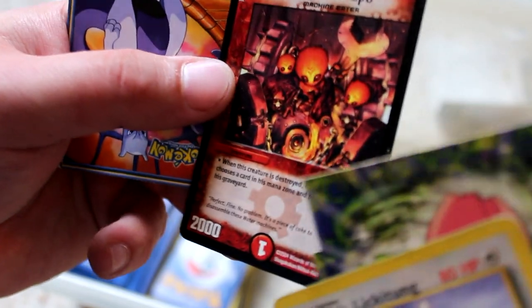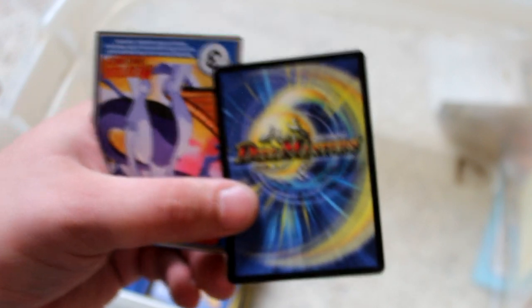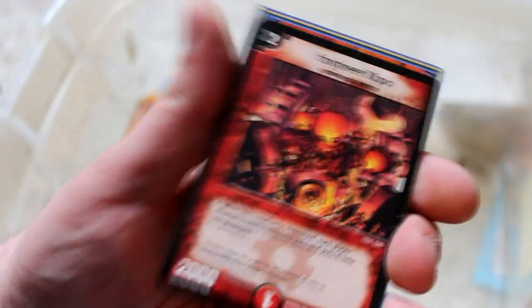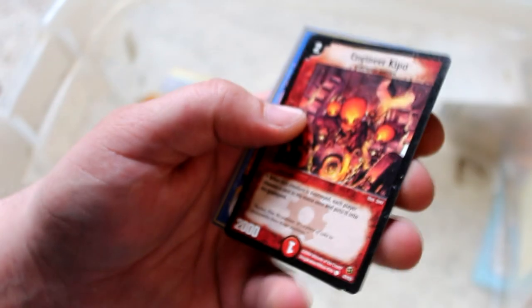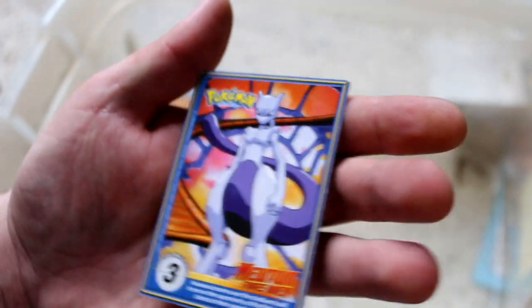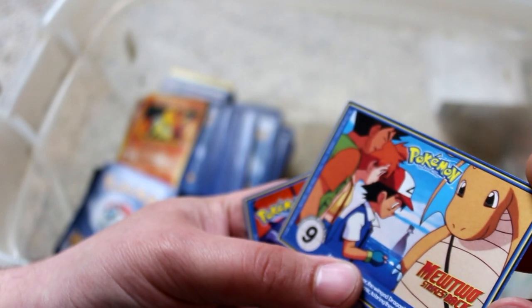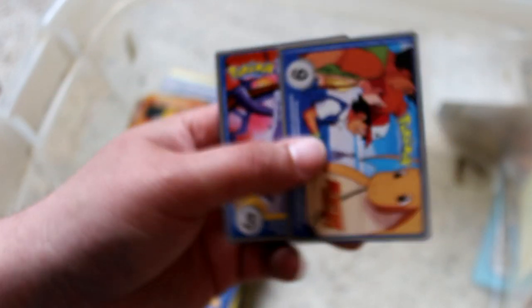What is this? Oh — Duel Masters. I remember these. This is like some super generic knockoff of Yu-Gi-Oh that nobody played at all. But they look kind of cool, some interesting art — 'Engineer Kipo.' And another weird Pokemon card — I think these came out with Pokemon the first movie. 'Mewtwo Strikes Back.' Yeah, so these were like some kind of promotional card to show off Pokemon the first movie. These are both scenes from that movie.